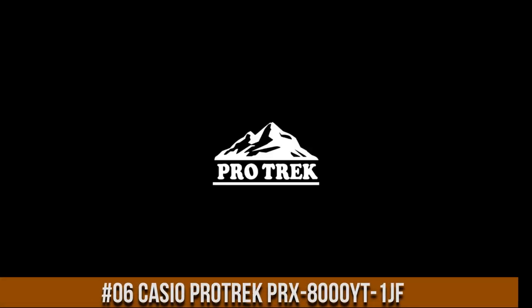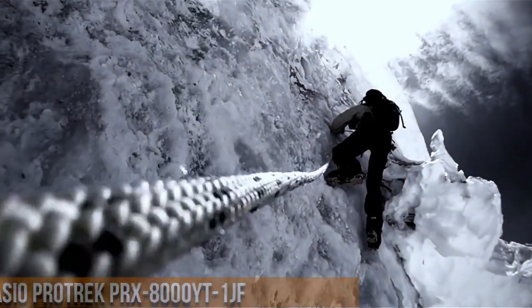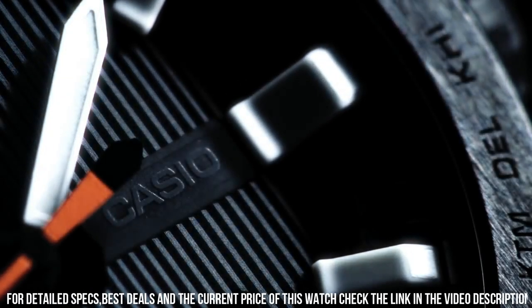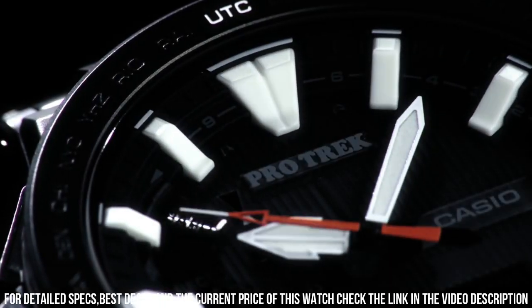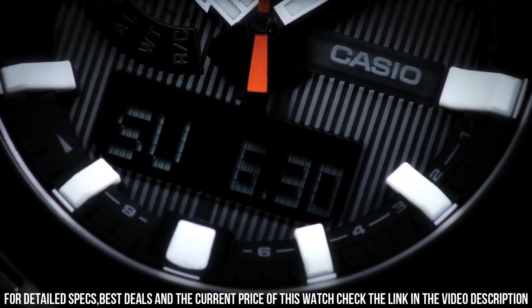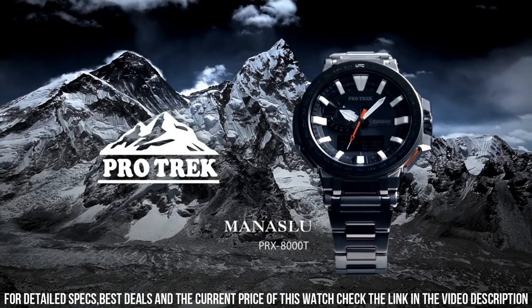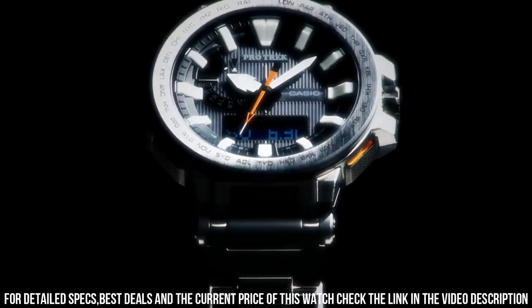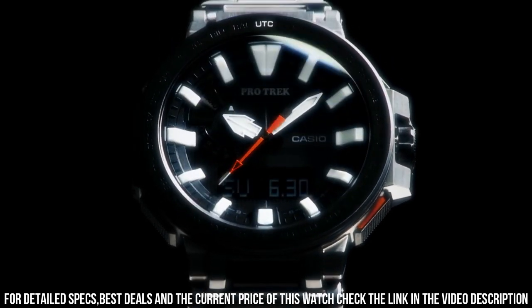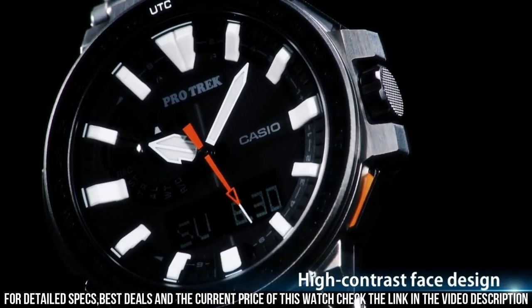Number 6: Casio ProTrek PRX-8000YT-1JF. This watch looks great in whatever setting you want to put it. With the black titanium band, it is rugged, light, but always ready for formal wear too. The crystal is scratch-proof and non-reflective. You never have to calibrate it as it sets itself automatically every night, and you never need to change the battery — it is solar powered. Brand: Casio. Dial color: black. Display type: analog digital. Band width: 20.5mm. Case diameter: 52.5mm.